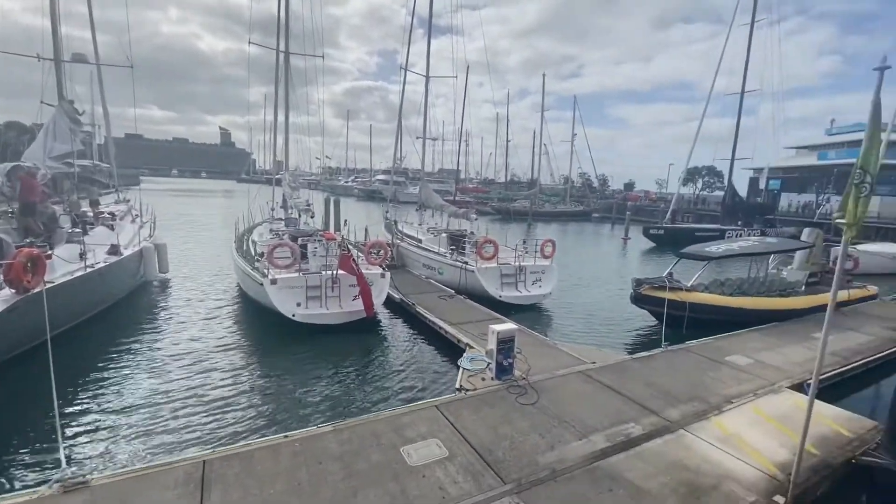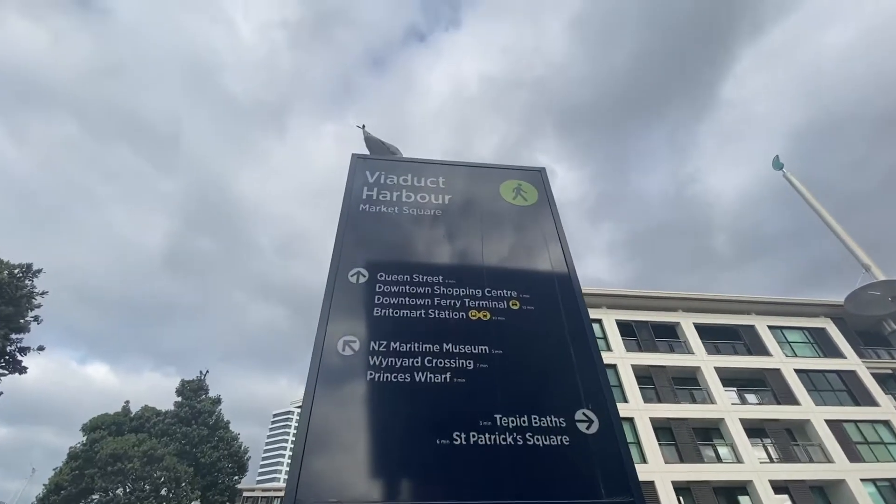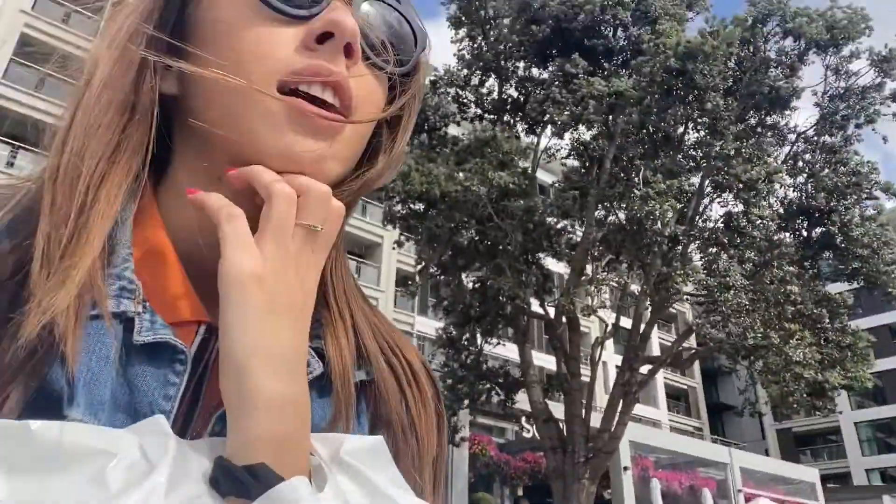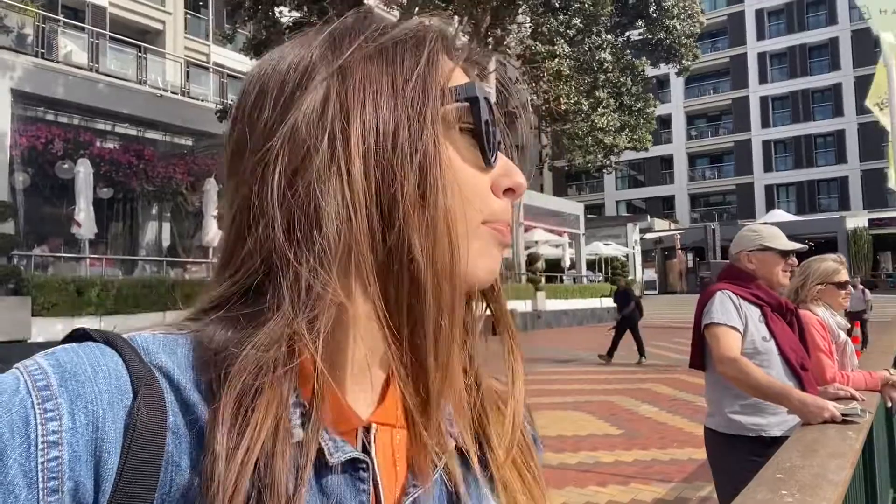We came to walk by the port where the cruise left us yesterday. At first it was a bit boring but then we found an area with lots of shops and restaurants and got a few last-minute souvenirs for friends back home. The sun is coming out — the weather has been really great, a little windy and unpredictable sometimes, but it's a good day in Auckland.